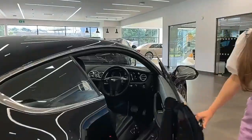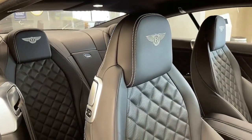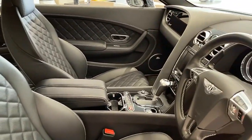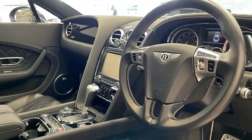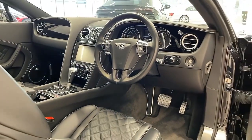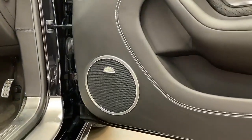Let's explore the luxurious interior of this Continental GT Speed. Being a Speed model, it comes equipped with the Mulliner diamond quilting interior as standard, which adds a super sporty look to the vehicle. We've also got piano black veneer on the centre console and the dashboard, along with contrast stitching and heated steering wheel. Also on this, we have got the Naim for Bentley premium audio system.